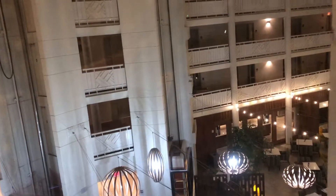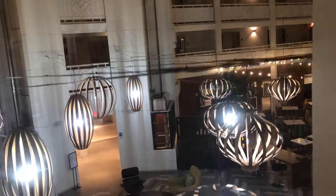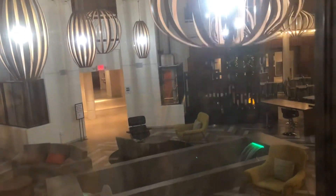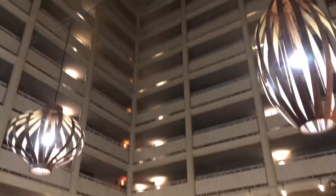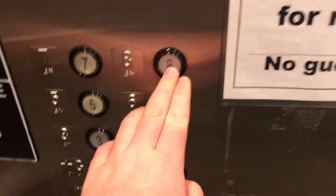Here's the other elevators, here's on that side. And let's try and get that other one to get a different view. Here we go up to eight.